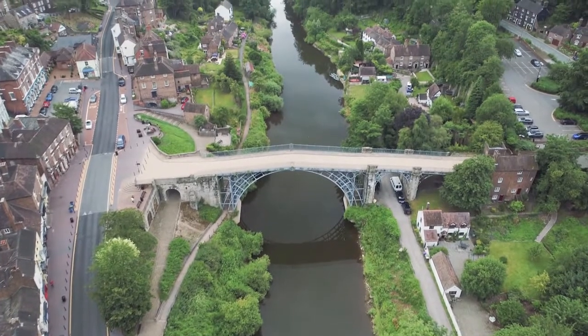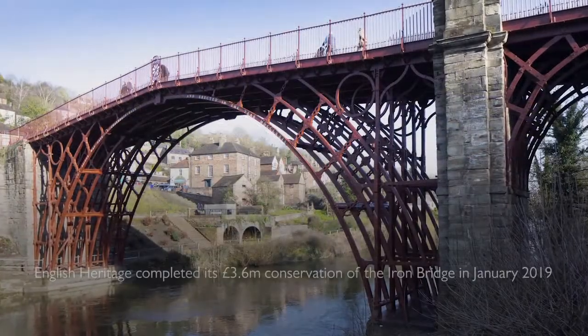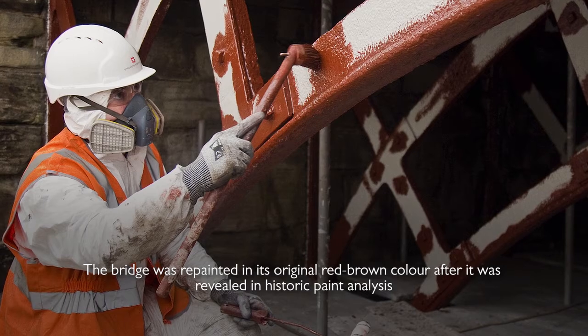It's the road surfacing and it's repairing the deck wedges, which form a really important structural role to the performance of the bridge.